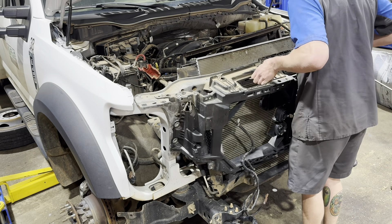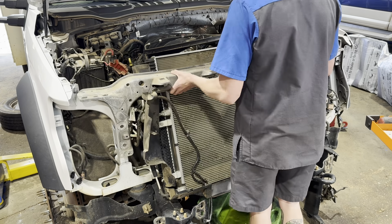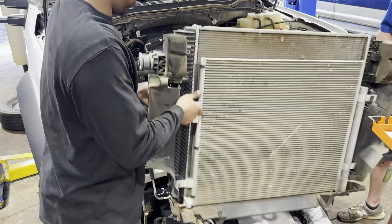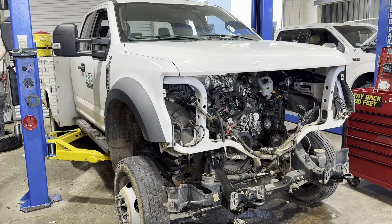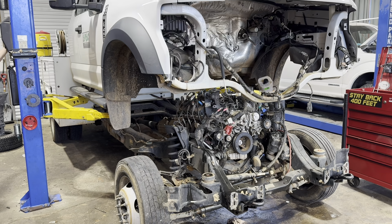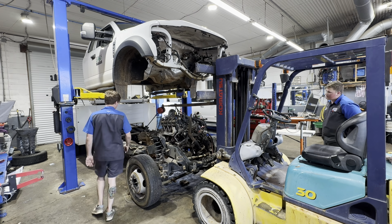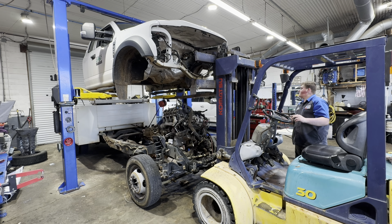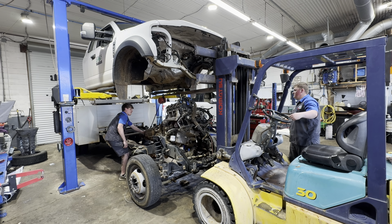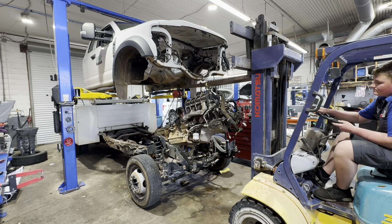We were going to rip the front end off this truck at first, but I changed my mind because I found damage to one of the cylinders, so we decided to snatch the cab off and get the motor out. A little background on the 7.3 Godzilla: it came out in 2020 and has pretty much replaced Ford's V8 gas engine in their heavier trucks. The only options now are the 7.3 or the 6.8, which is basically a baby brother to the 7.3.